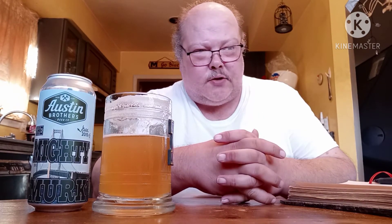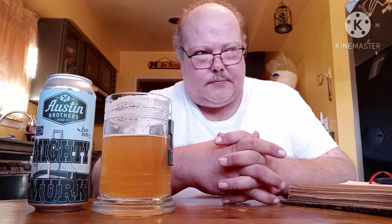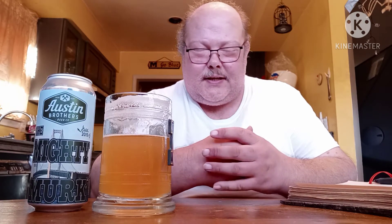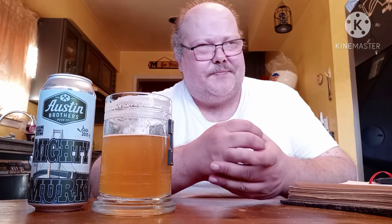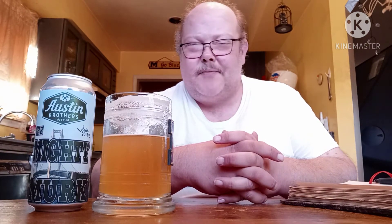That last one went down smooth. Went down good. I'm not saying it's entirely — you get like a slight hint at the back end, like at the back of the tongue. A little bit at the sides of the tongue. It's not bad. I mean, it's not a bad thing.